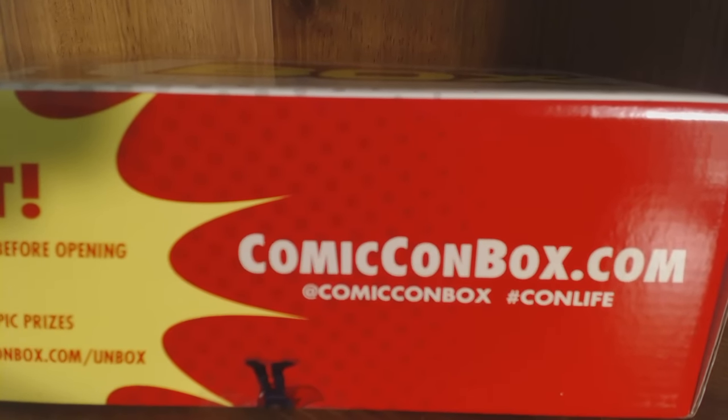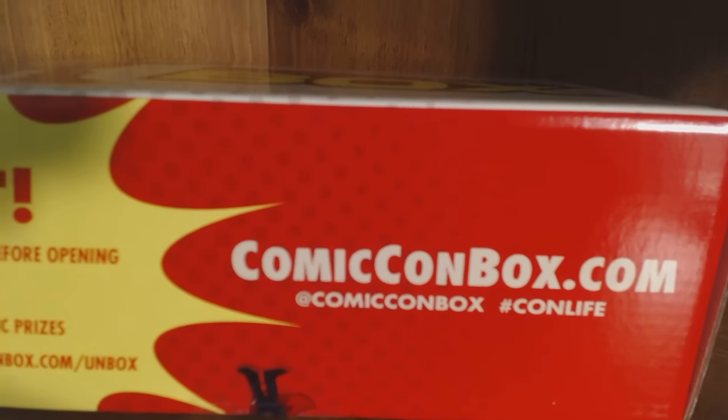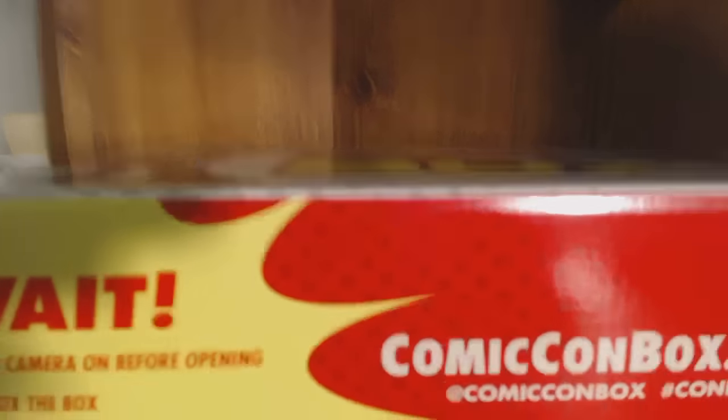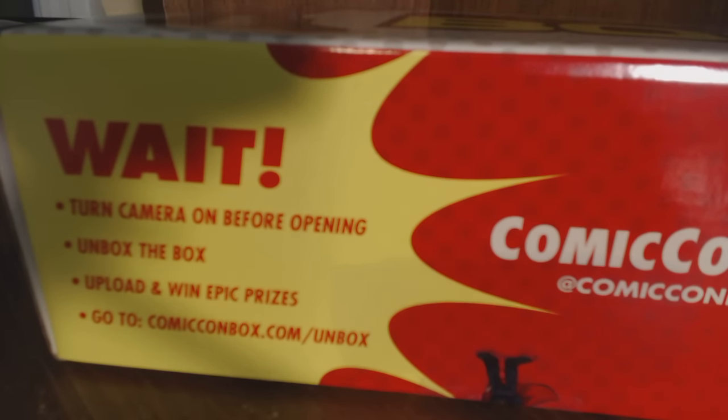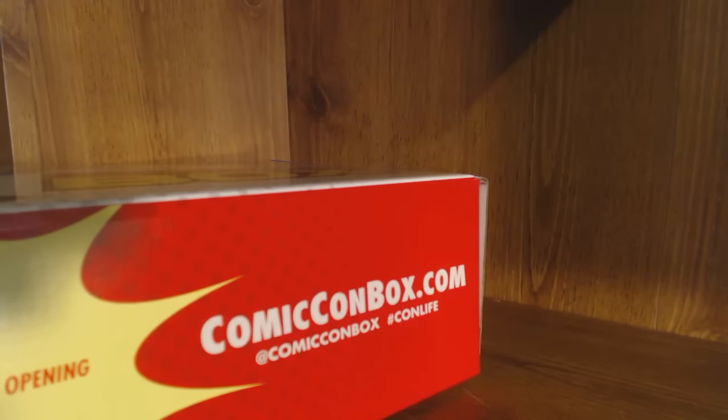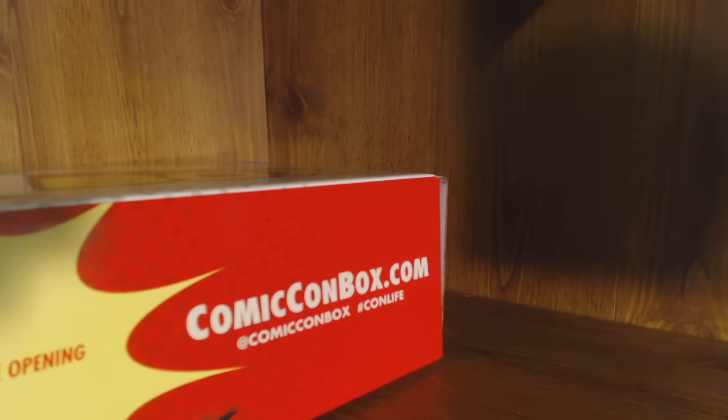The box is pretty nice — you can check them out on Twitter at Comic-Con Box and hashtag con life. On the side it says: turn on your camera, unbox the box, upload and win epic prizes. It's like Christmas in June over here! I've bought a couple of Loot Crates before but already knew what the exclusive figure was. This is the first blind gift box subscription service I've ever had, so kudos to Comic-Con for getting me to fork out some dough.